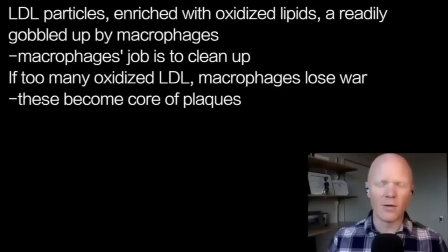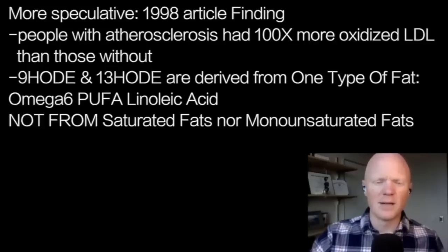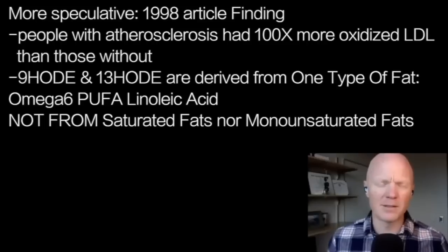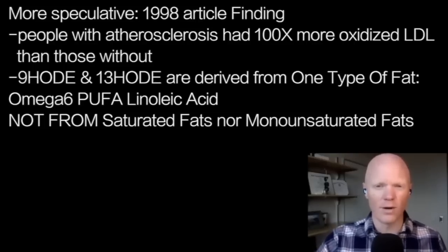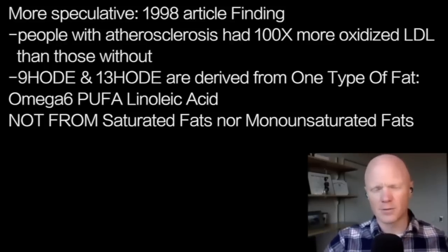Everything so far is very interventional, mechanistic data — we know these things. Here's where it becomes more speculative. A 1998 manuscript titled 'Strong Increase in Hydroxy Fatty Acids' found that people with confirmed atherosclerosis had up to 100 times more of these oxidized LDL molecules — specifically those containing 9-HODE and 13-HODE — than people without atherosclerosis.